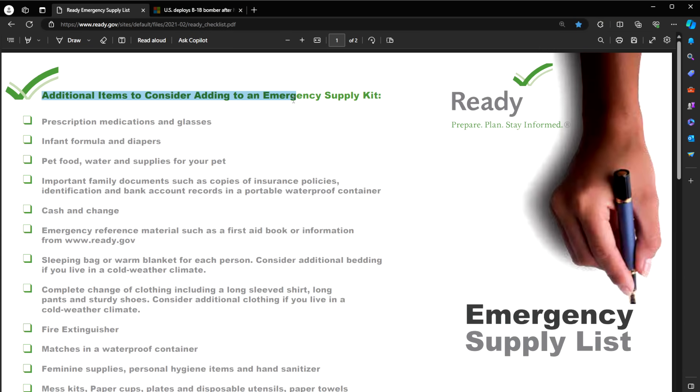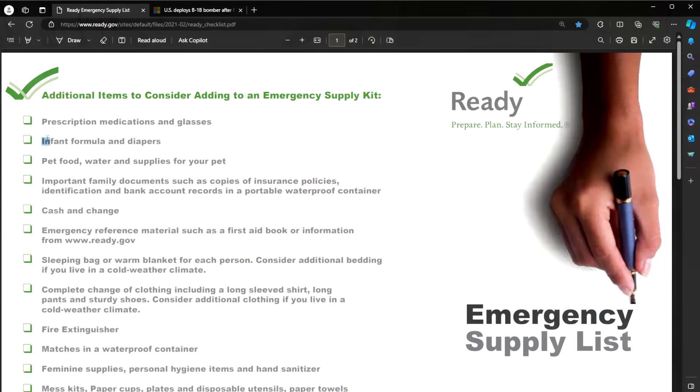Additional items to consider adding to your kit: extra prescription medications and glasses. Every time I get new glasses — which is about once a year — I take my old ones, find a glasses case, and put them in my emergency supply just in case. Infant formula and diapers are always good to have with little ones. Do not forget pet food, pet supplies, and water. I always recommend canned dog food, cat food, or pet food because the canned stuff lasts a lot longer than dry.